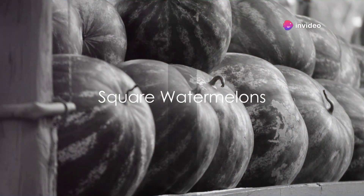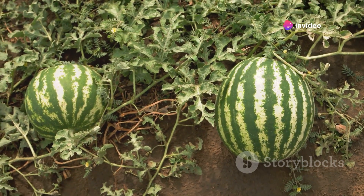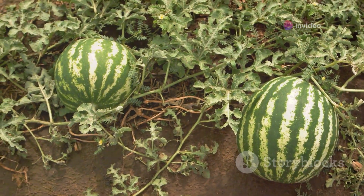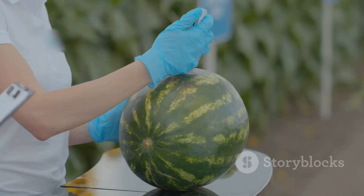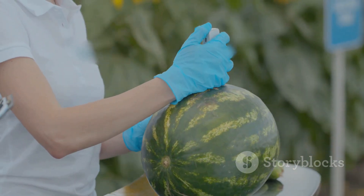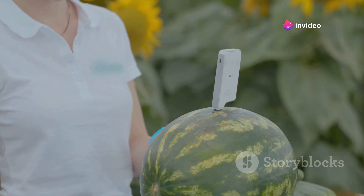Ever seen a square watermelon? Well, in Japan, they are quite the rage. Imagine a watermelon, but not the typical round one you're used to — picture it square. Yes, you heard that right, square. This isn't a result of some strange genetic modification, but a testament to the Japanese knack for innovation and practicality.